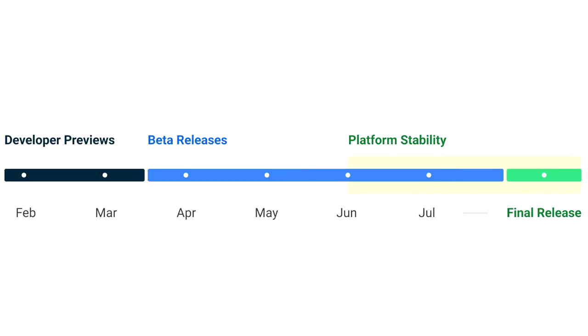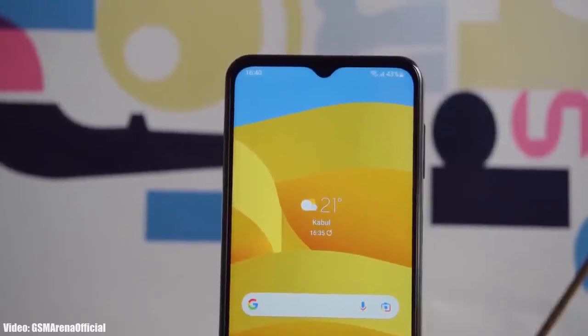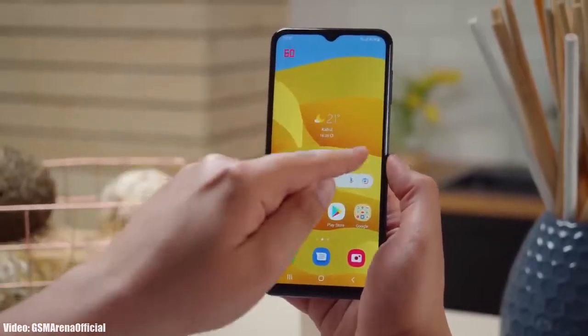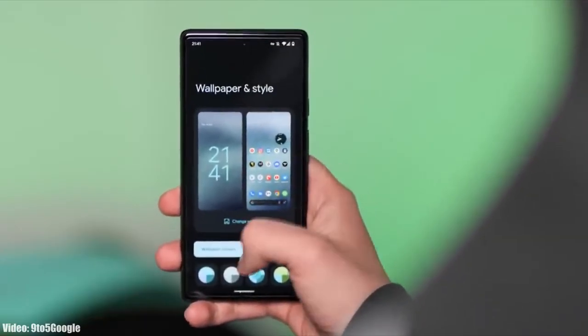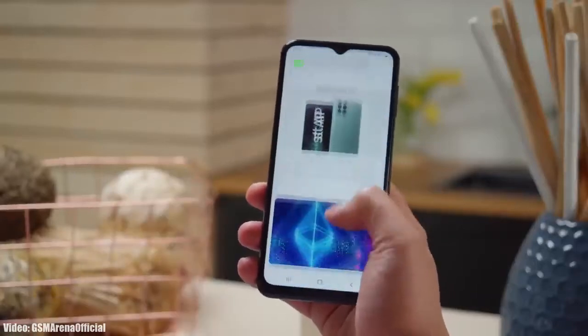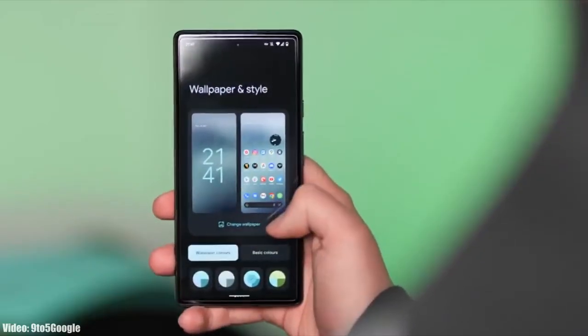Google will release the official Android 13 in September or maybe in October, and after that Samsung will release its official roadmap or list of smartphones that will get Android 13 with One UI 5.0. That roadmap will also include the month in which the update is expected to be released, so you can subscribe to the channel for that.